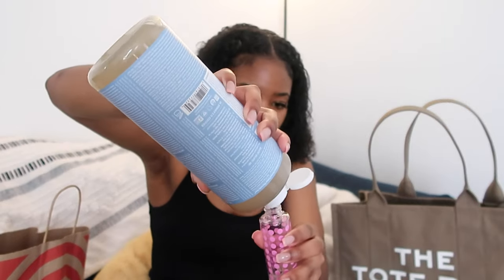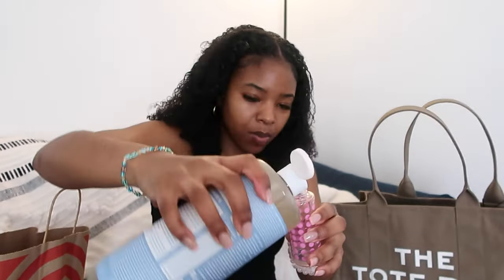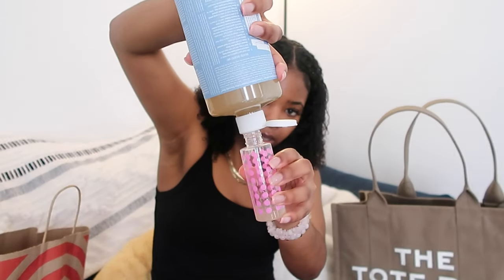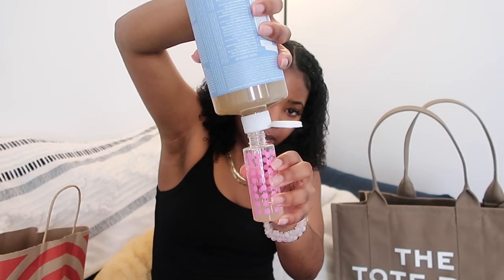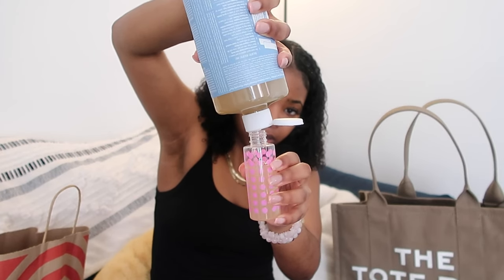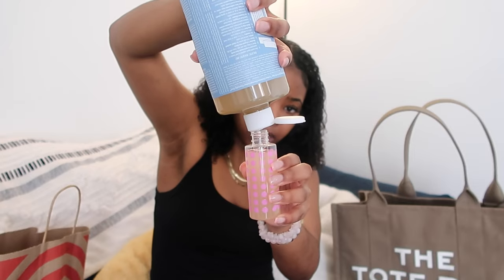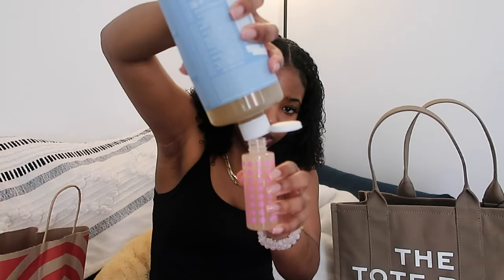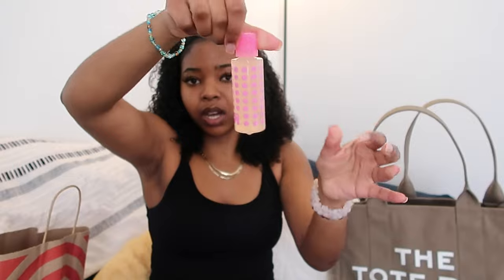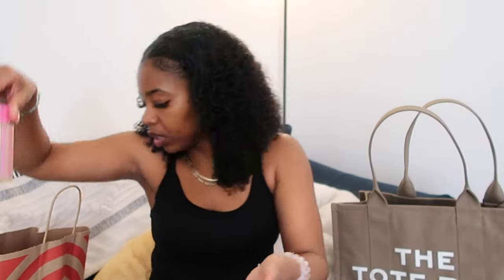I said I hope I don't make a mess and then immediately started making a mess — not really though, I think it's spilling into the container which is nice. I probably don't even need this much because I'm not gonna be gone for that many days. All right, so we got our body wash filled up.